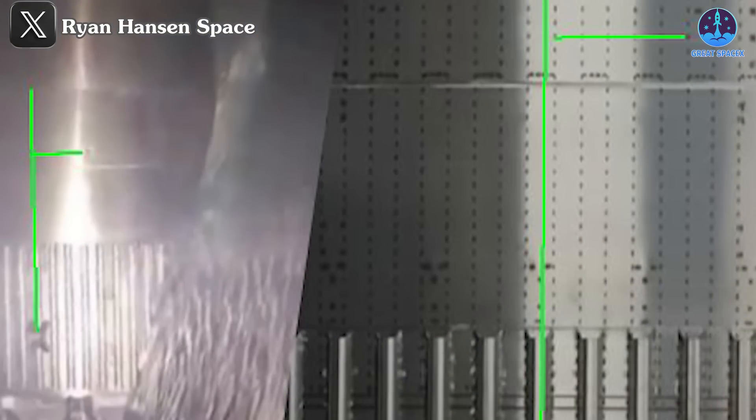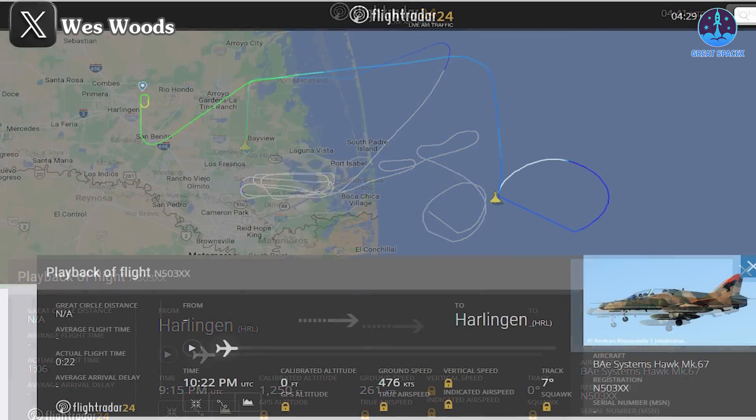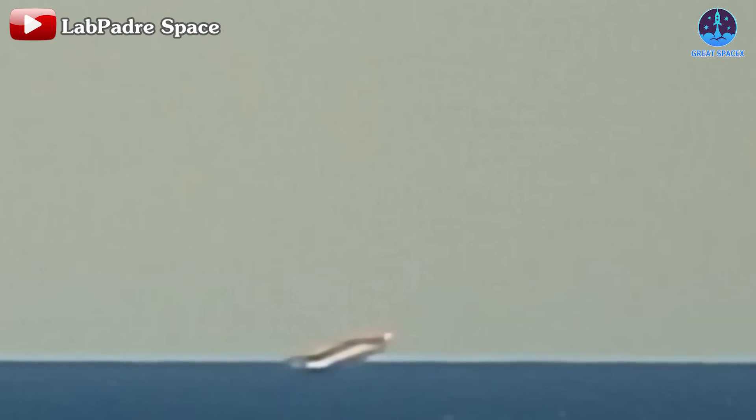Reports estimate the fired bullets were about 20mm in size. Ryan Hansen Space even shared a comparison image on X showing the impact marks, providing compelling visual evidence. However, it seems that the boat's efforts alone were insufficient to sink the aft section. Additional reports suggest that aircraft were deployed to finish the job. Flight Data 24 tracked the flight path of an aircraft, N-503XX, circling the booster landing area. This aircraft, equipped with a 30mm cannon, was likely used to target the remains of B-13. Footage from LabPadre also showed the presence of multiple aircraft in the area, supporting these claims.